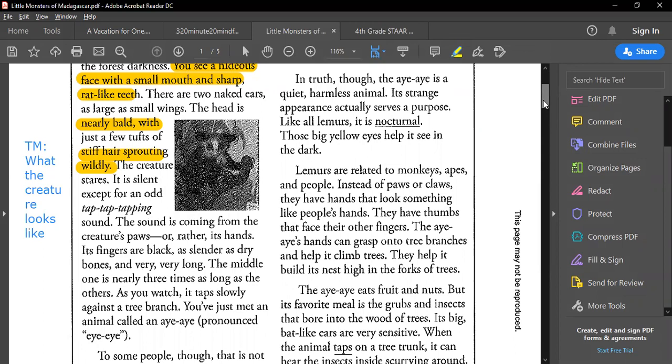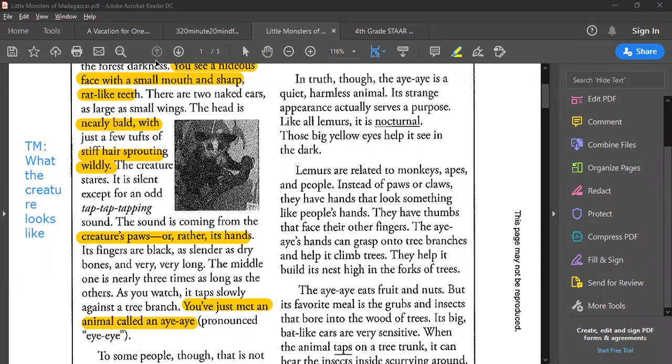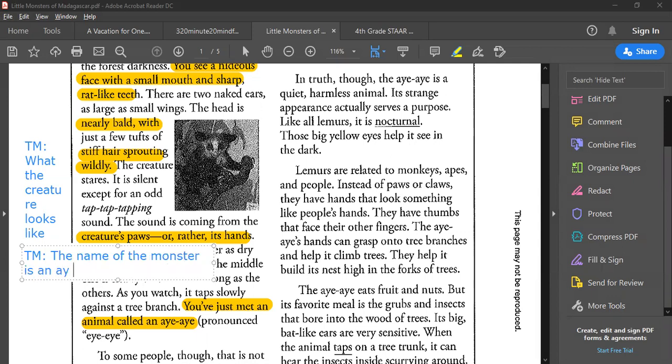The sound is coming from the creature's paws — or rather, its hands. Its fingers are black, as slender as dry bones, and very, very long. Notice how they say 'or rather its hands' — at first they call them paws. The middle one is nearly three times as long as the others. As you watch, it taps slowly against the tree branch. You just met an animal called an aye-aye. So now we know the name of the monster — it's an aye-aye.